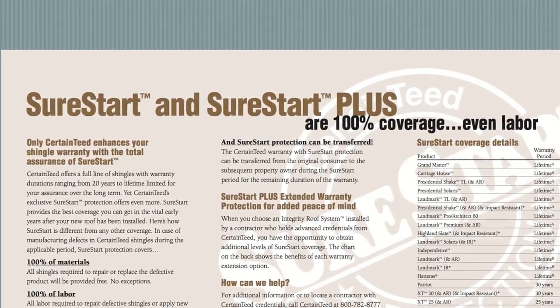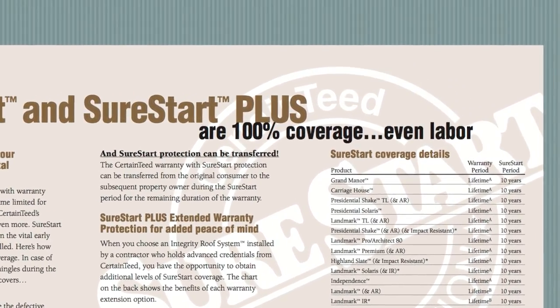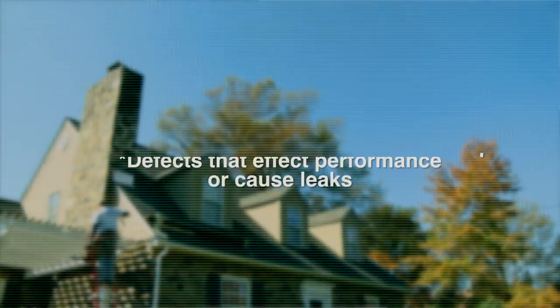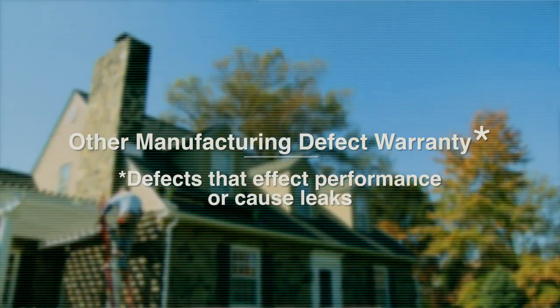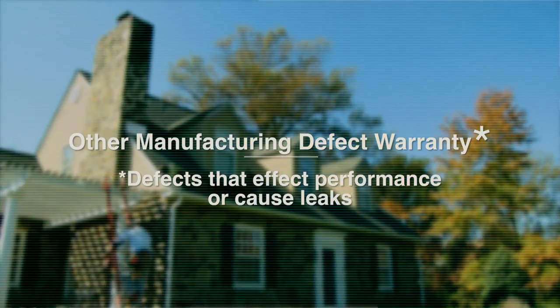Now if you compare other shingle brands' warranties, you'll see the difference in CertainTeed is that we warrant against any manufacturing defect. Other brands go on to state that they warrant against manufacturing defects that affect performance or cause leaks. That's a big difference.